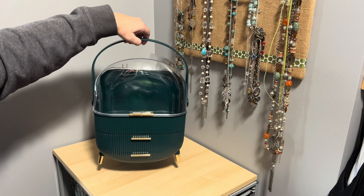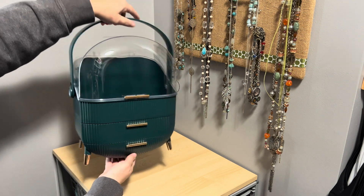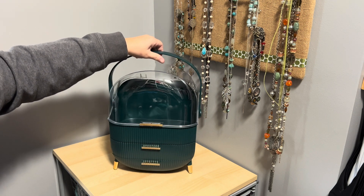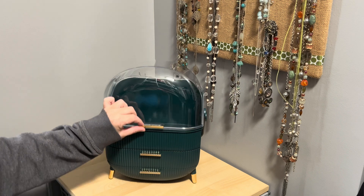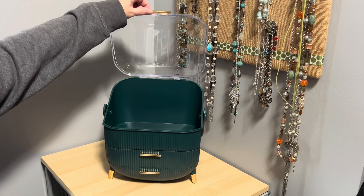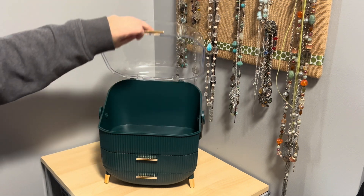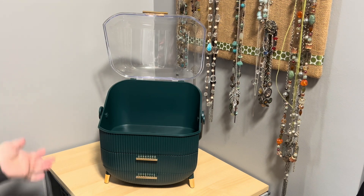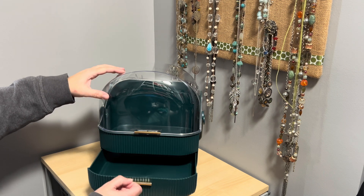It has nice feet on the bottom that make it look really stylish but also give it a nice sturdy base. I like how the top opens and it keeps dust off of everything, so there's plenty of space here to put all of my bottles and different things that I use for my face, and it keeps them nice and clean.